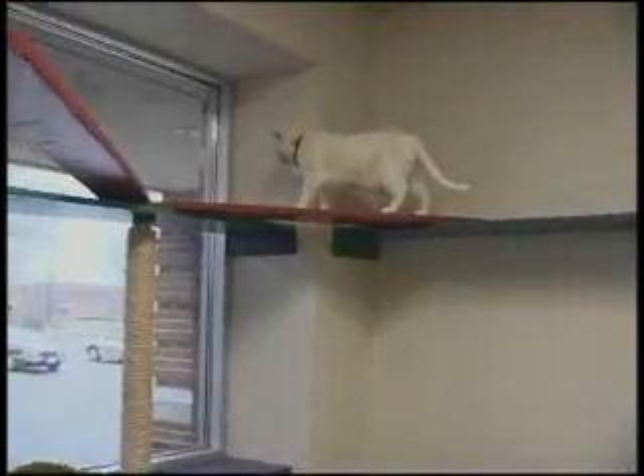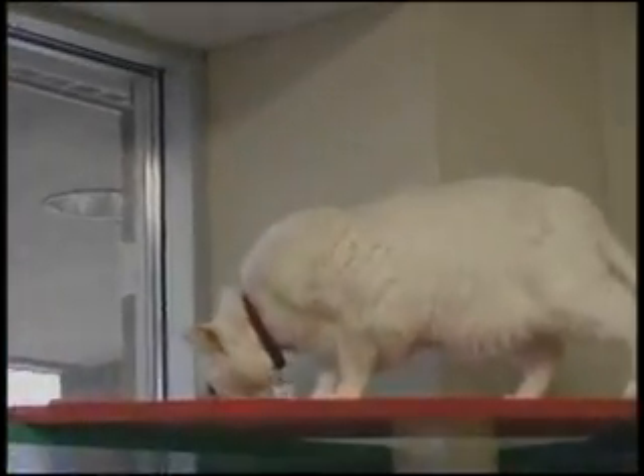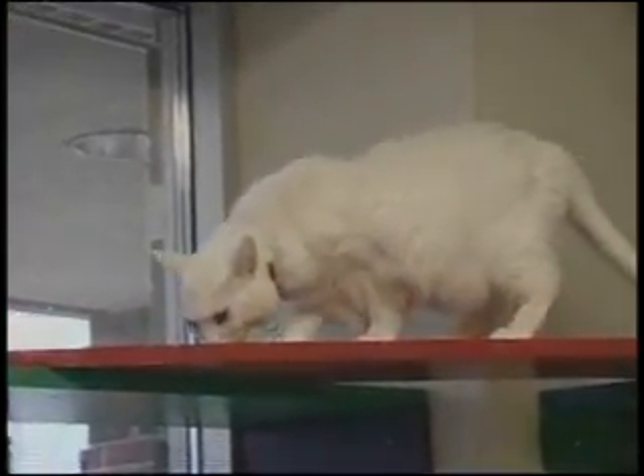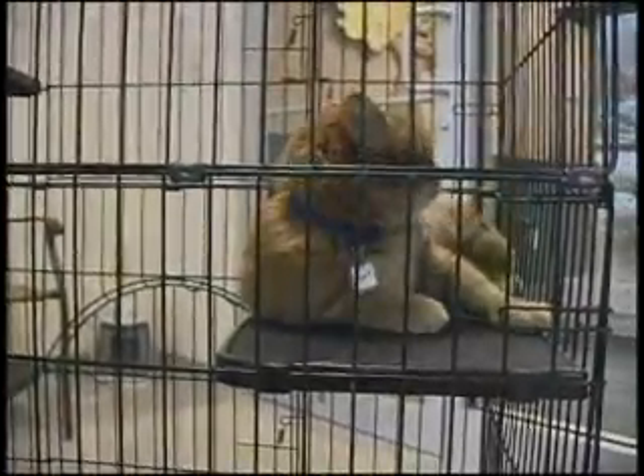One of the ways we reduce stress is by providing hiding boxes so that if a cat is uncomfortable it can hide away, or if it wants to go up high, the different levels also help cats feel more comfortable. It's amazing to see how well the cats get along and how they actually build their own community. We spend a lot of time looking at the personalities of the cats. You'll see in this room a black cage — that's how we introduce a new cat into the environment. Cats are very territorial, so it's a way for animals to get used to one another without an actual confrontation. Our staff is always looking at body language.